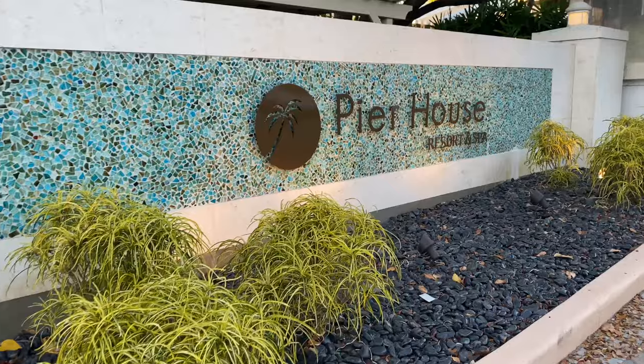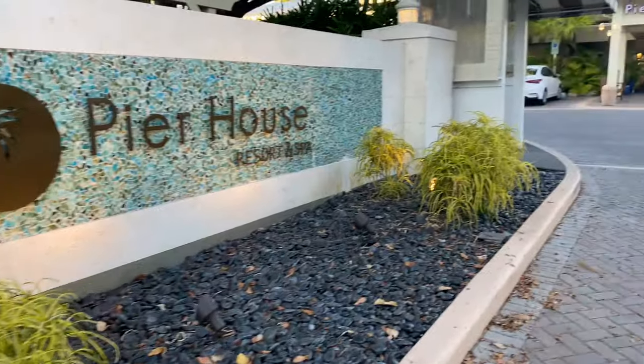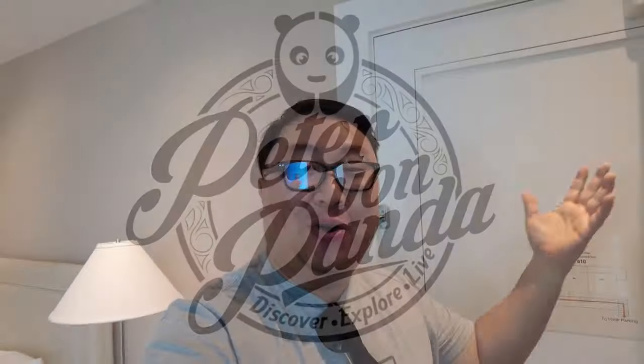What's happening Panza Nation? Peter Von Panda here. I'm staying at the Pier House Resort and Spa in Key West, Florida, and I booked the Dockside Suite even though I can't afford it so I can show it to you. I am inside one of the Dockside Suites and I've been here a couple of days, so don't mind the mess, but I want to give you a little tour because it's pretty impressive and I've figured out a bunch of details I want to share with you.